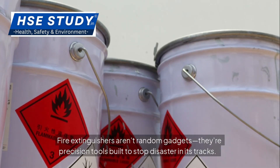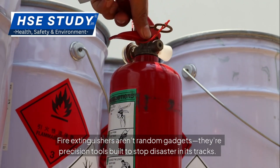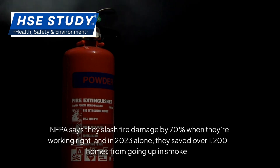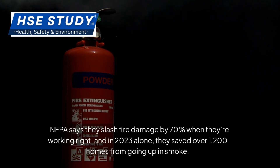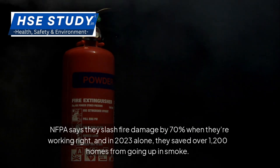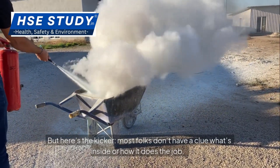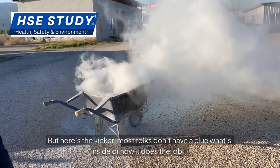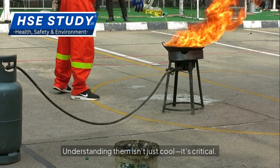Fire extinguishers aren't random gadgets — they're precision tools built to stop disaster in its tracks. NFPA says they slash fire damage by 70% when they're working right, and in 2023 alone they saved over 1,200 homes from going up in smoke. But here's the kicker: most folks don't have a clue what's inside or how it does the job. Understanding them isn't just cool, it's critical.